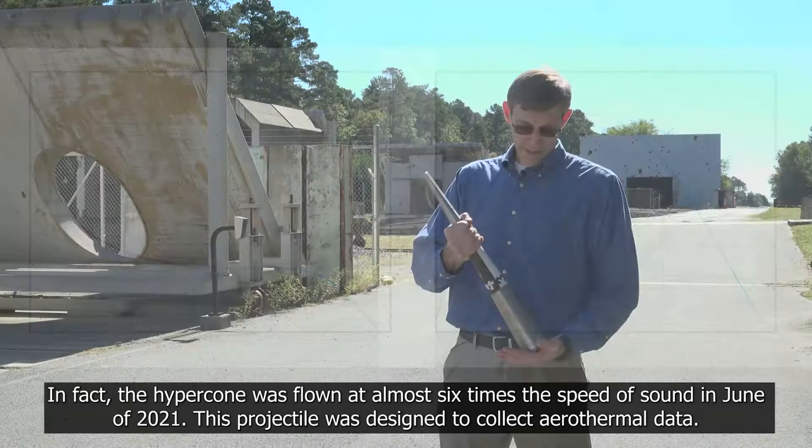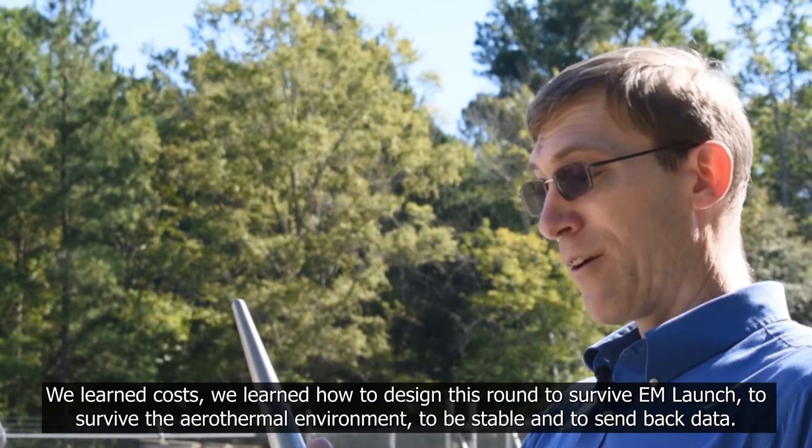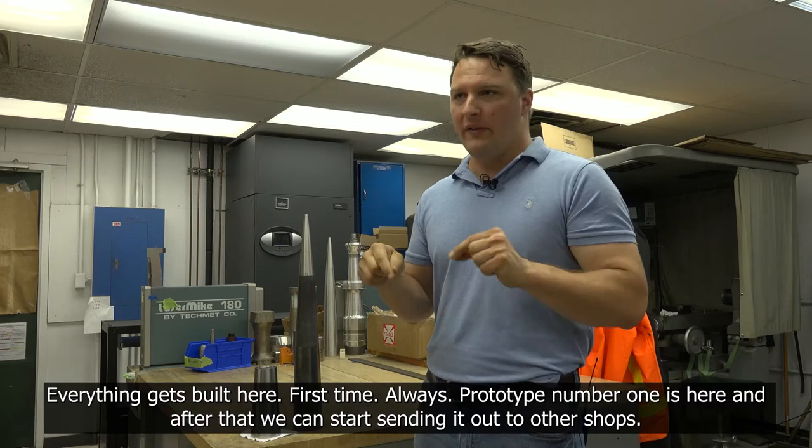This projectile was designed to collect aerothermal data. It's instrumented — it has a telemetry system to send the data it measures back to the ground and communicate at high-speed flight. We learned costs. We learned how to design this round to survive EM launch, to survive the aerothermal environment, to be stable, and to send back data. Everything gets built here, first time, always. Prototype number one is here, and after that we can start sending it out to other shops.